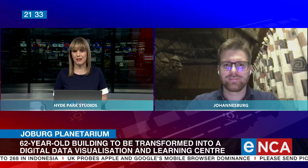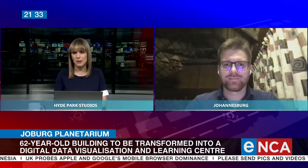Thank you so much, Professor Dean, for joining us this evening. Firstly, can you tell us about the technology that will be available to the public at this upgraded planetarium?